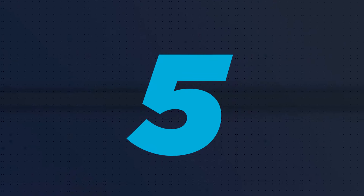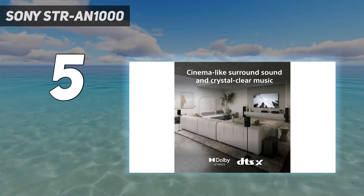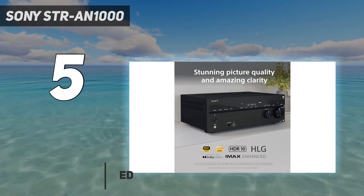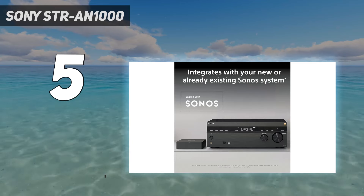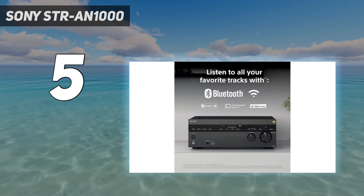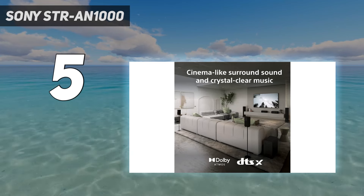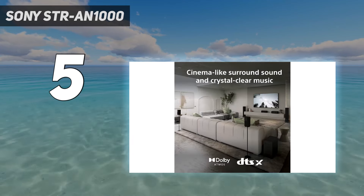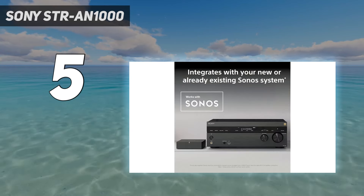Starting at number five: the Sony STR-AN1000. The STR-AN1000 is a 7.2-channel AV receiver which is not only Dolby Atmos and DTS:X enabled, but it supports native 360 Reality Audio and also boasts 360 Spatial Sound Mapping. This is particularly interesting — it effectively provides virtual speakers to fill in the gaps by applying psychoacoustic processing to subjectively move actual speakers into more immersive virtual positions. It can be applied to stereo sources to create a surprisingly convincing multi-channel effect, and overlaid on native immersive audio formats like Dolby Atmos to virtually enhance the sound stage.